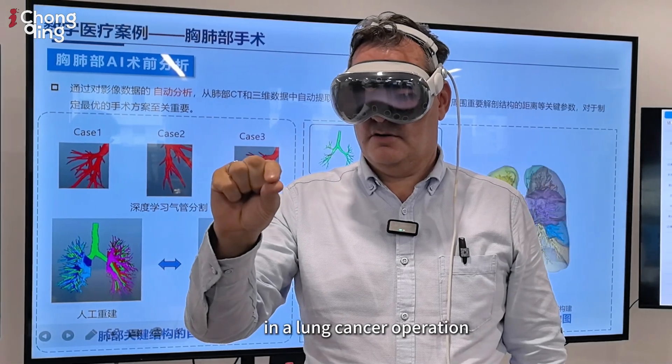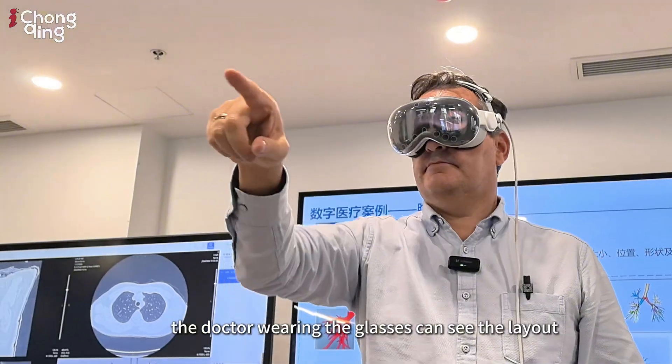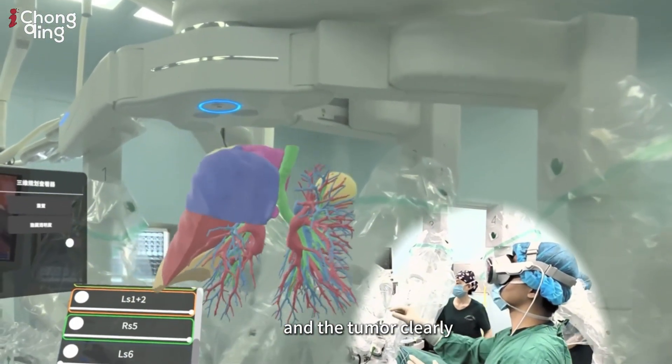For instance, in a lung cancer operation, the doctor wearing the glasses can see the layout of blood vessels, bronchias, and the tumor clearly.